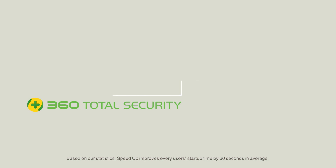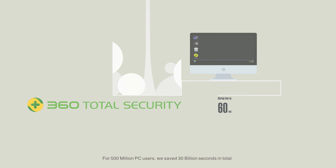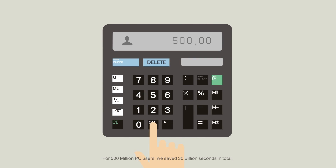Based on our statistics, Speedup improves every user's startup time by 60 seconds on average. For 500 million PC users, we saved 30 billion seconds in total.